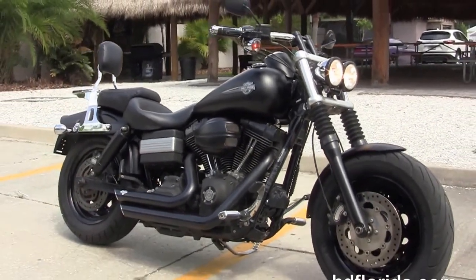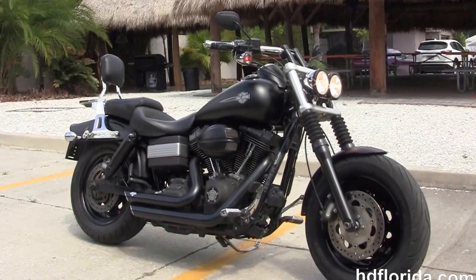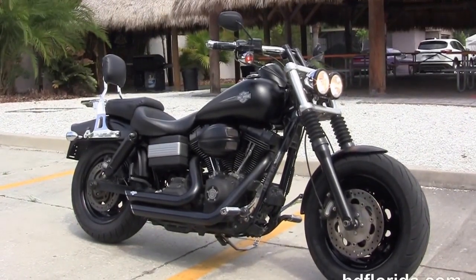Here at the world-famous Harley-Davidson of Florida, all bikes are fully serviced and safety inspected. We take anything on trade — import motorcycles, cars, campers, trailers, boats, RVs, ATVs.